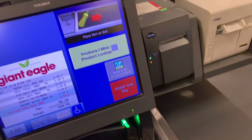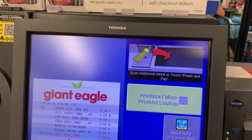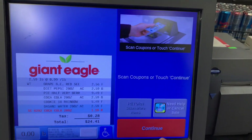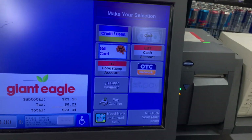2.59. Credit 1.18. Scan coupon now. Your total is 23.34.